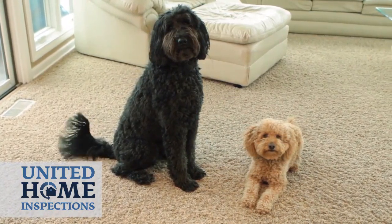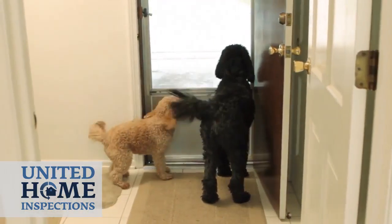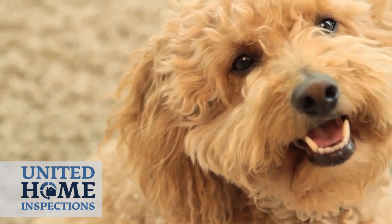If you have pets, please let us know. If they are unfriendly or will try to escape, have them confined or removed during the inspection.